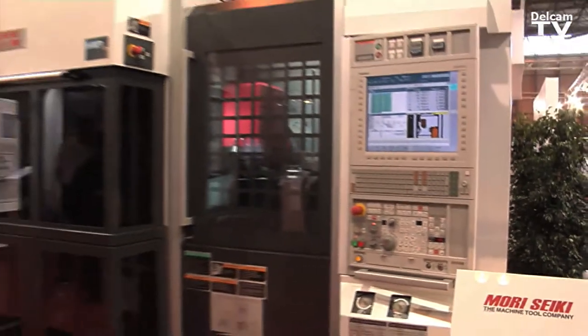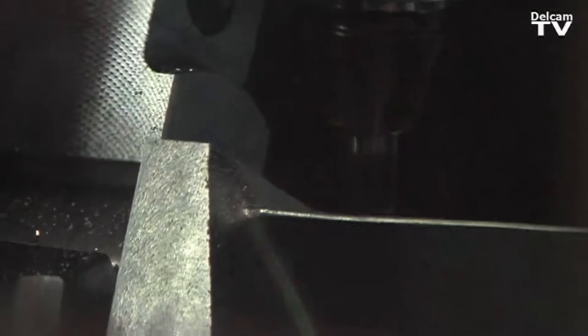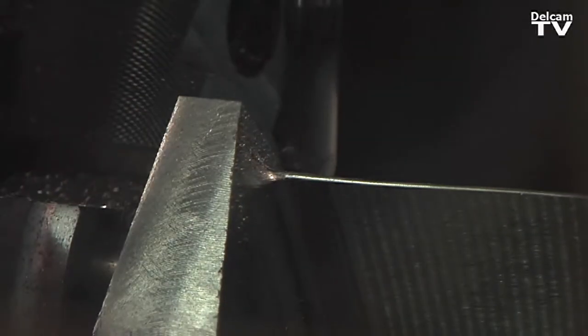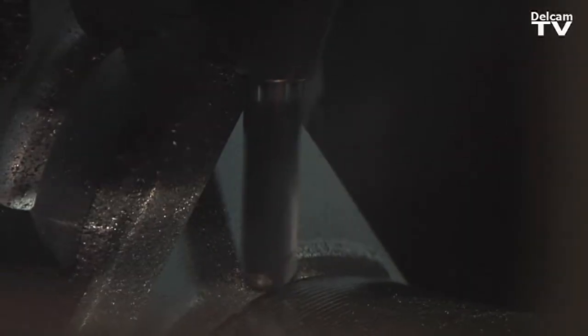We've got a project that we're working with Delcam on. It's a blade component and there are many blade components out there. Some are for aerospace and some are for the power generation industry. There are various aspects to the blade that you have to achieve — the trailing edge, the leading edge, some of the roots, some of them are for clean up, some of them are machining straight from solid castings.